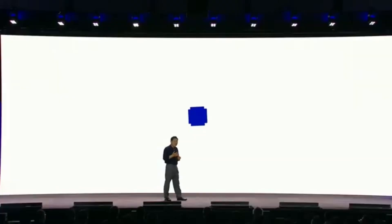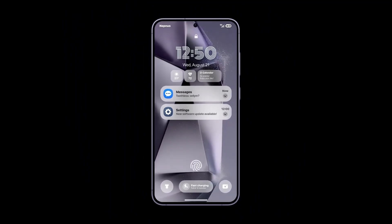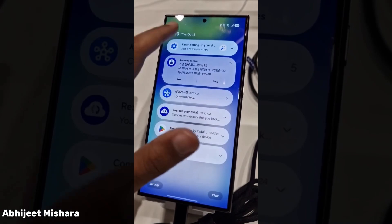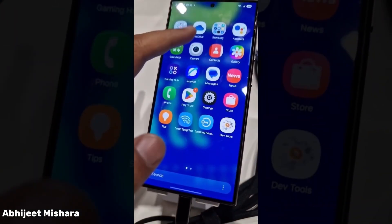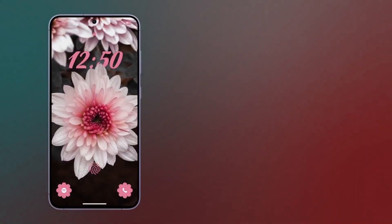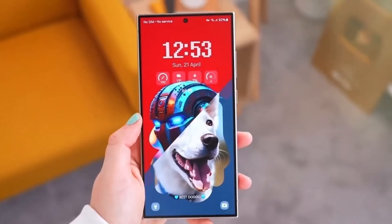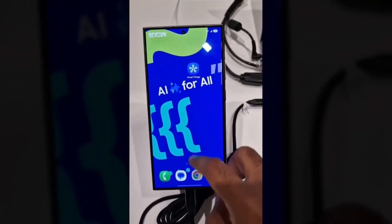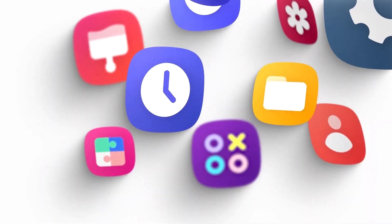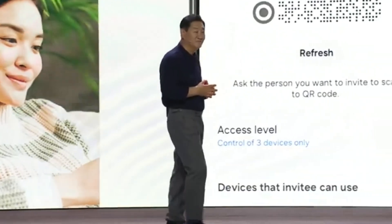This list is based on several factors, including the device's release date, previous update history, and Samsung's commitment to providing multiple major OS upgrades. While this isn't an official list, it should give you a good idea of whether your Galaxy device will be eligible for the Android 15 update. Samsung's One UI 7.0 beta program is also something to look forward to, as it allows users of select devices to test Android 15 and the new One UI 7.0 interface before the official release.